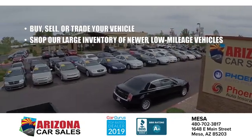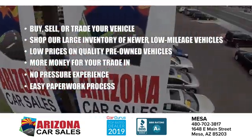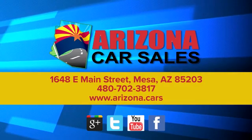At Arizona Car Sales, the price you see is the best upfront price and you don't have to negotiate for it. Get the car, truck, or SUV you want and experience the Arizona Car Sales difference today.